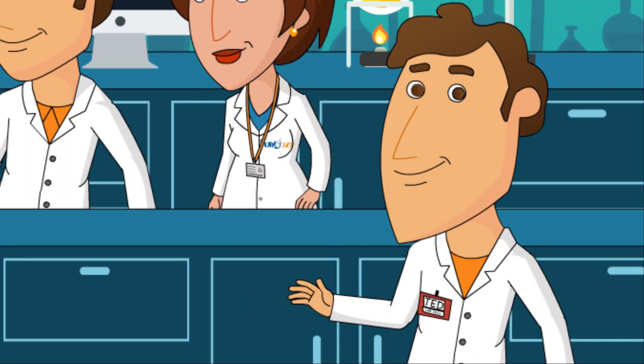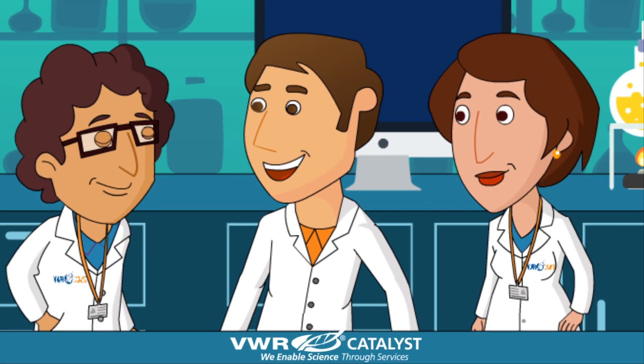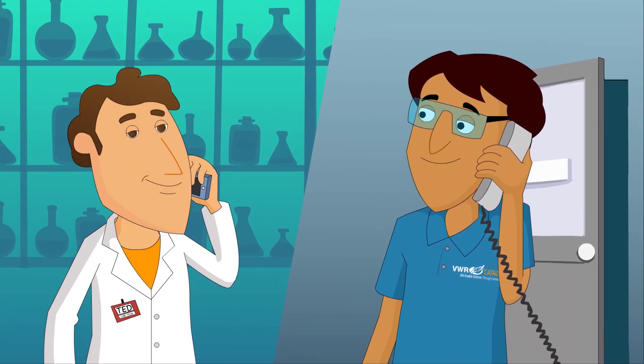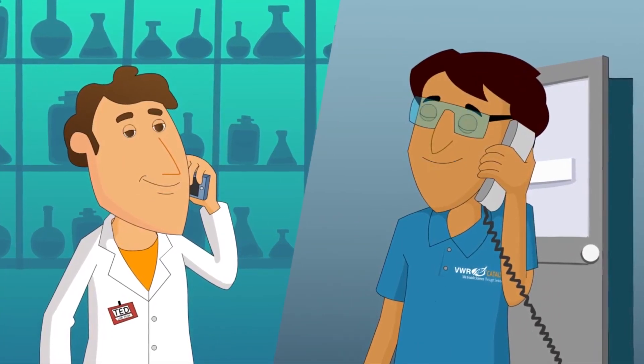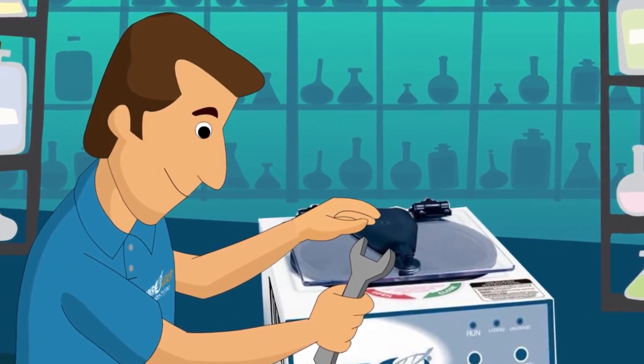VWR Catalyst has a number of qualified equipment technicians that not only work on-site at Ted's facility, but also support Ted's business at our own facilities — for instance, with preventive maintenance, repairs, and calibrations.